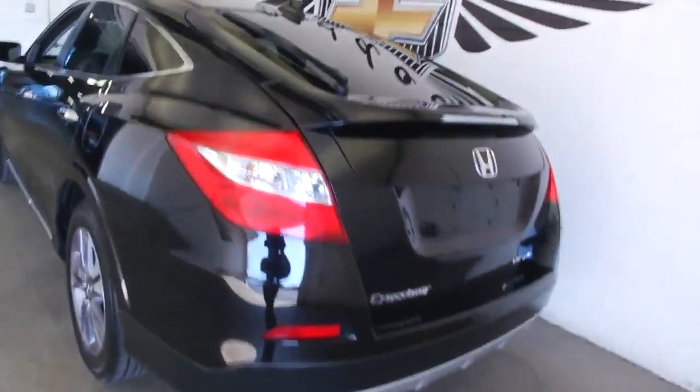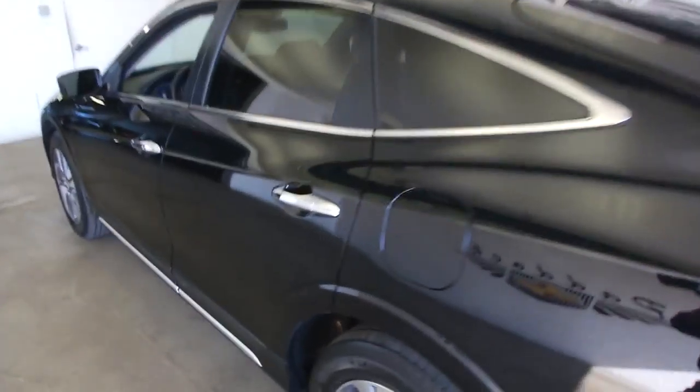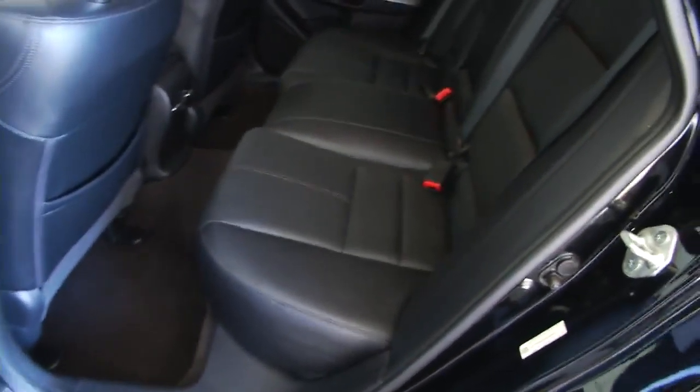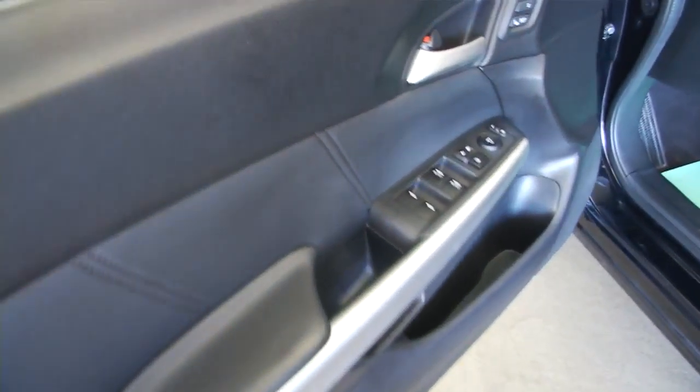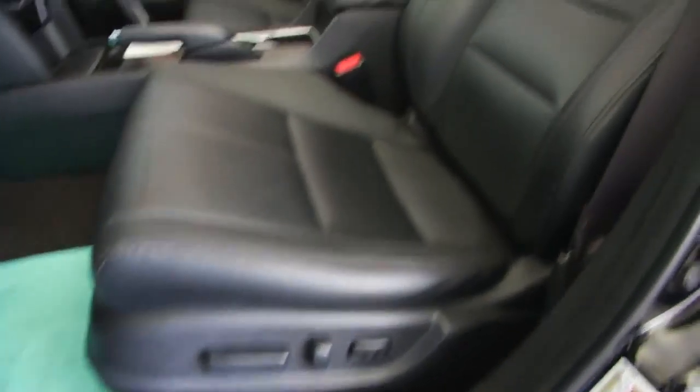All-weather mats. Great paint job — paint's in great shape. Leather interior. Sunroof. Rear seats are a 60-40 split fold-down rear seat. Power seat controls.